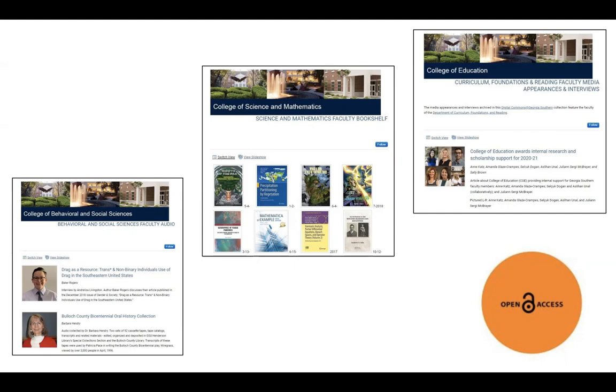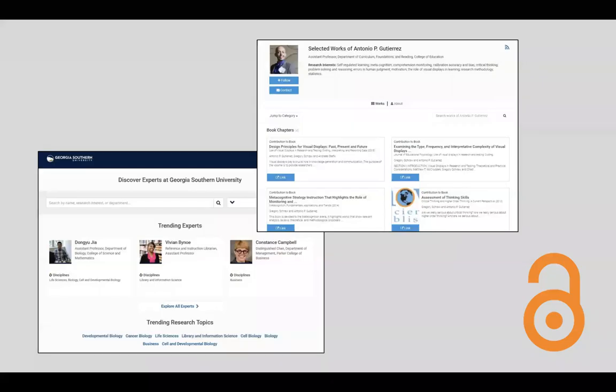Institutional repository collections include full-text publications, datasets, presentations, artifact collections, and more. Increased exposure to your work can lead to higher citation counts that demonstrate the value of faculty research for data-driven decisions such as promotion and tenure or grant applications.